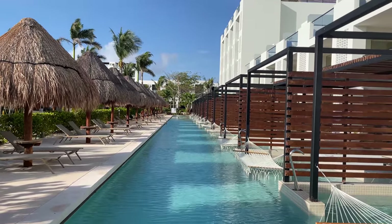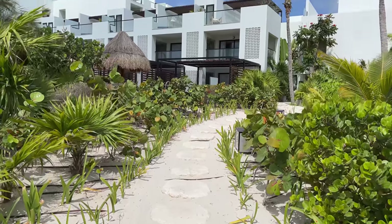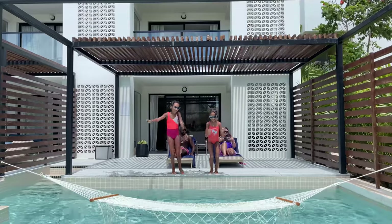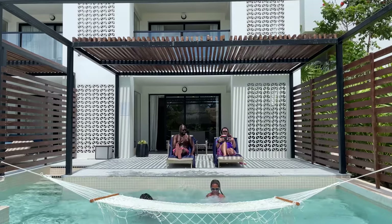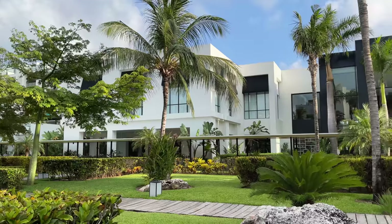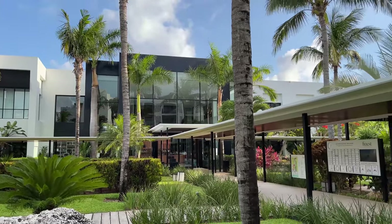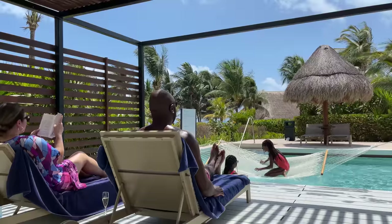Do you love resorts with a modern design aesthetic? Then you should definitely check out Finest Playa Mujeres in Mexico. This family-friendly property features the kind of modern, minimalist design you typically expect to find in Cabo, not Cancun — and certainly not at an all-inclusive resort, which Finest is.